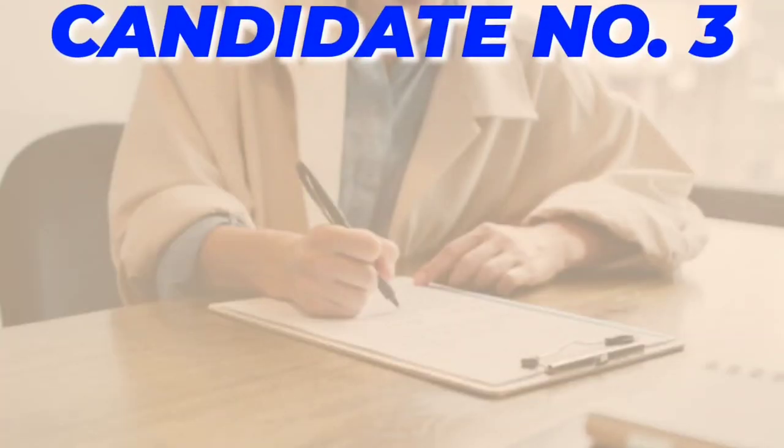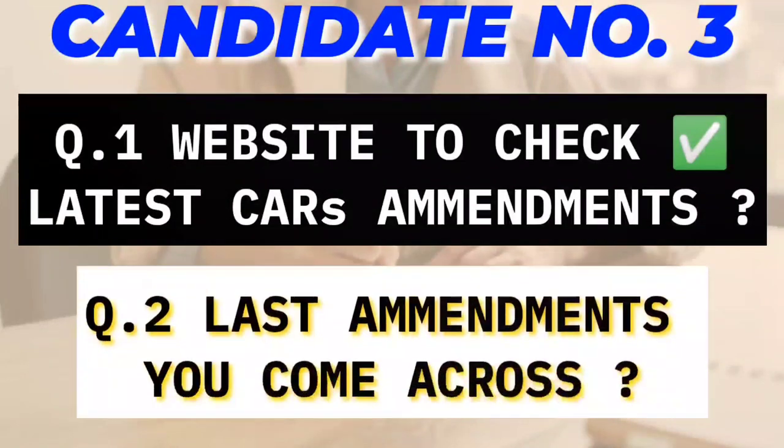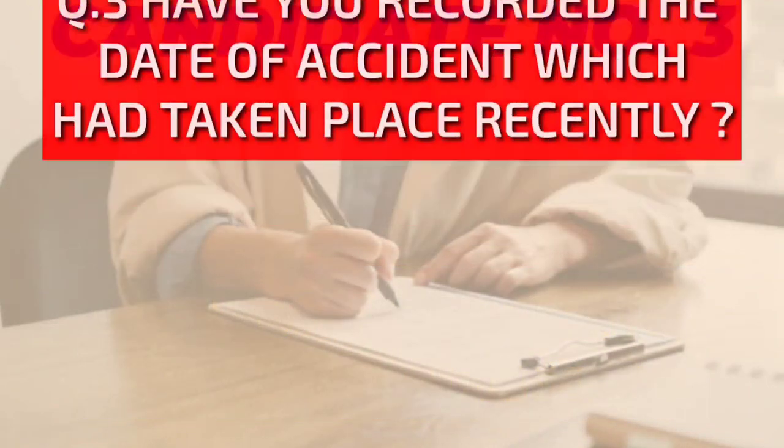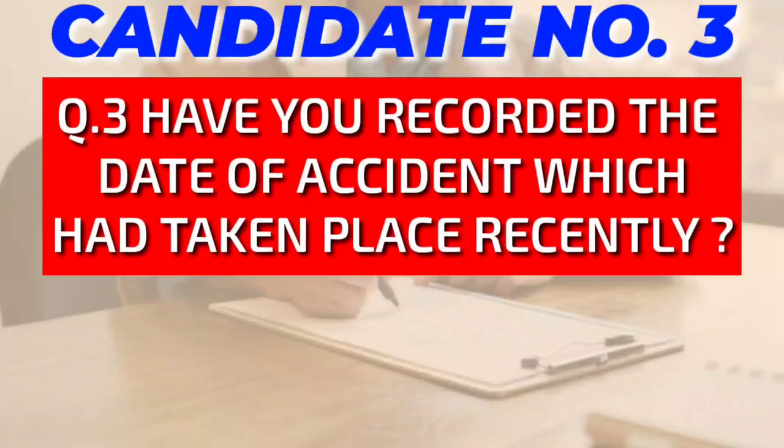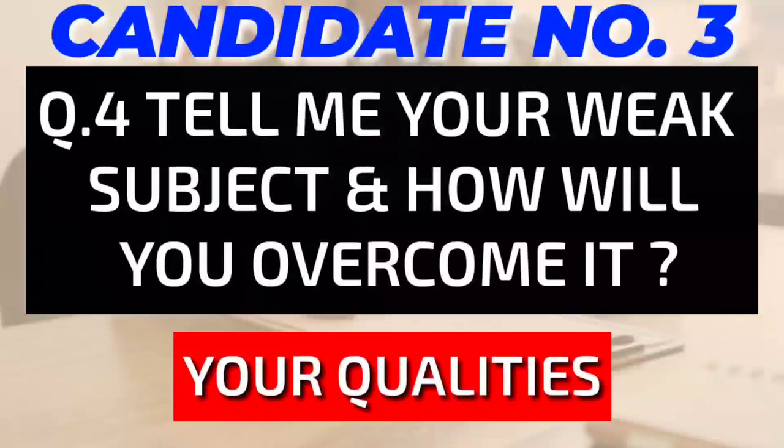Moving ahead to candidate number 3. The first two questions were similar to previous ones: website to check the latest CAR amendments and the last amendments you came across. The third question is a little bit tricky: have you noted the date of the accident which had taken place recently? It's an important question to know the awareness of the candidate about the aviation field. The fourth question is based on your qualities: tell me about your weak subject and how you will overcome it.